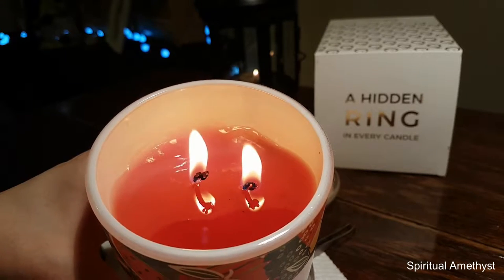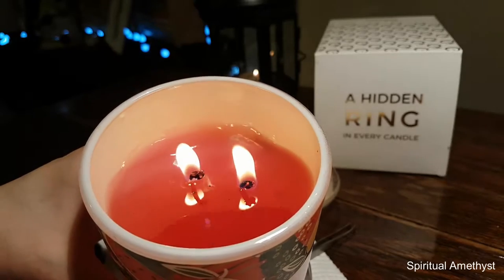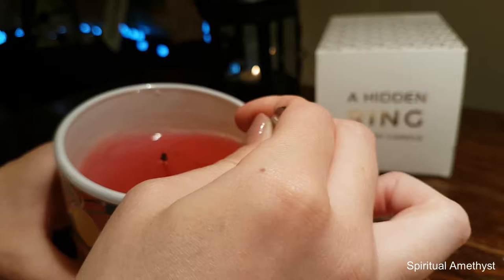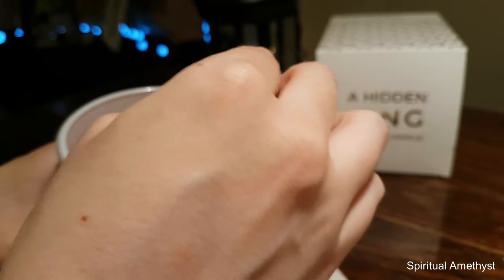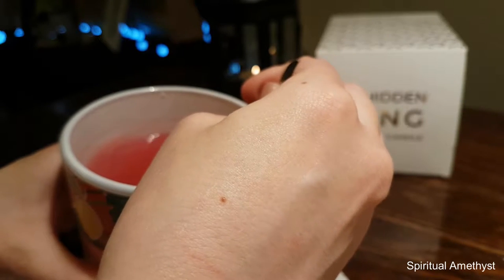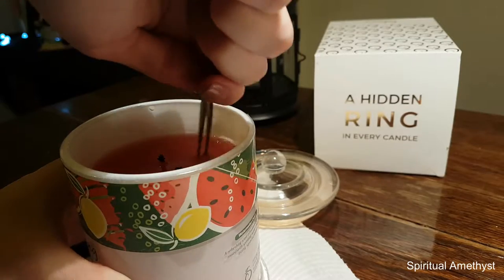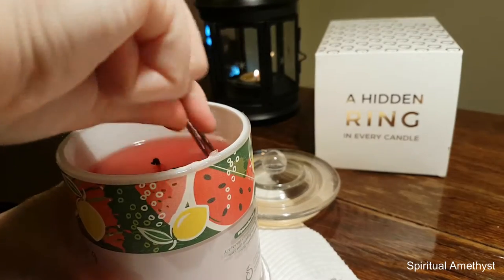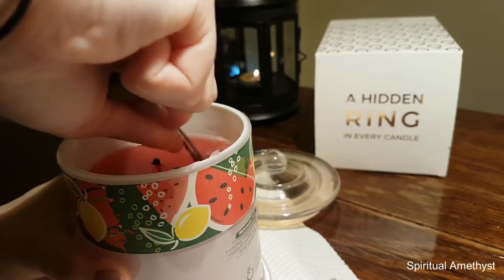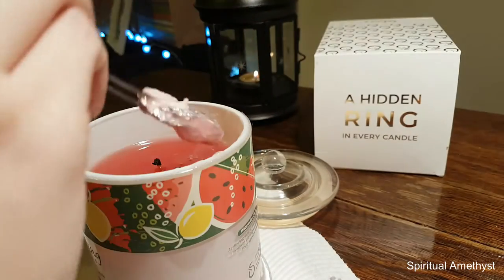I'm just going to put these flames out and try to get it out. She's really stuck in there. There we go — it was really stuck in there.